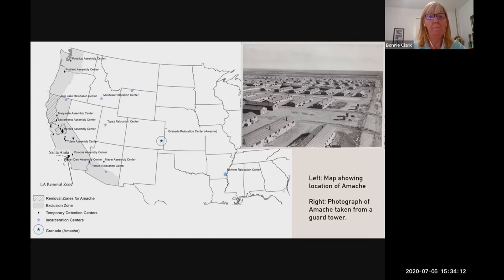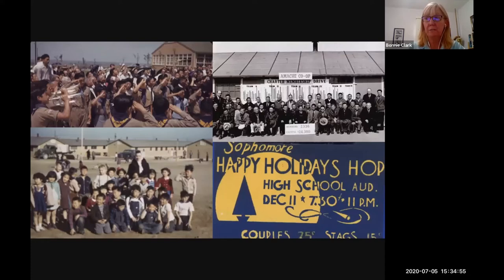This map also shows Amache's relationship to the other War Relocation Authority confinement centers, as well as the assembly centers where people were first moved after the signing of the executive order and the movement out of the exclusion zone. Amache is the smallest of those 10 main War Relocation Authority camps. Its maximum population never topped 8,000, but over 10,000 people were confined there for at least part of World War II.